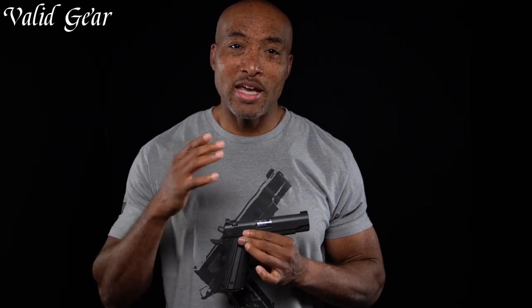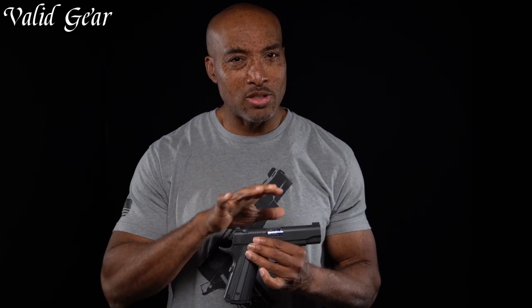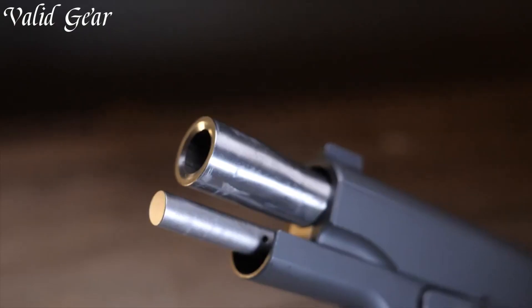The Bull Commander's shortened slide and barrel maintain a lightweight profile, ensuring quick target acquisition and reduced recoil. With a durable steel frame and match-grade barrel, this pistol offers uncompromising accuracy and performance.